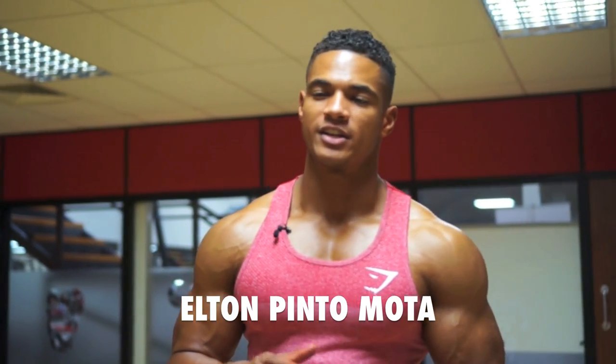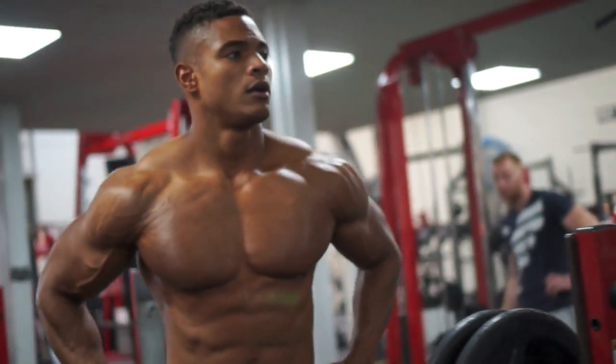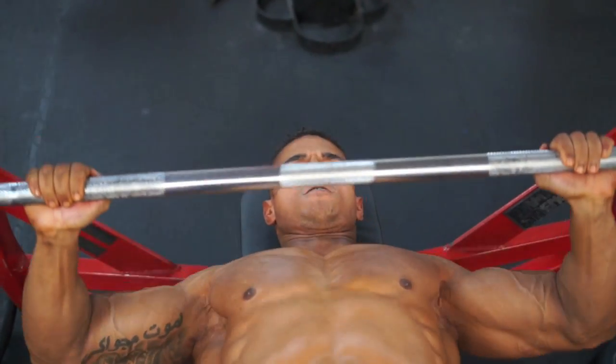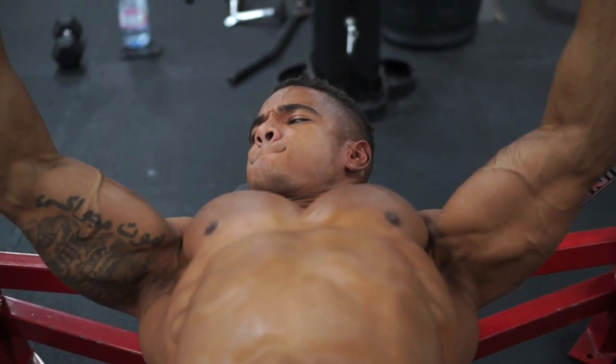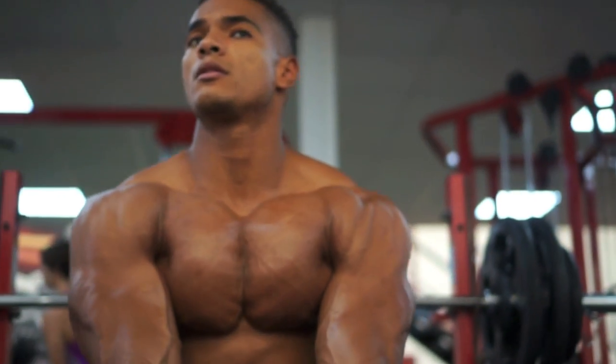My secret to training chest is that I like to stick to high volume, trying to get as many reps as you can, because you are breaking the fiber, and as the fibers break, that's how it grows. You get the best squeezes out of it as well. You can slow it down, because it's not so heavy, you've got better control. So high volume works well for me.